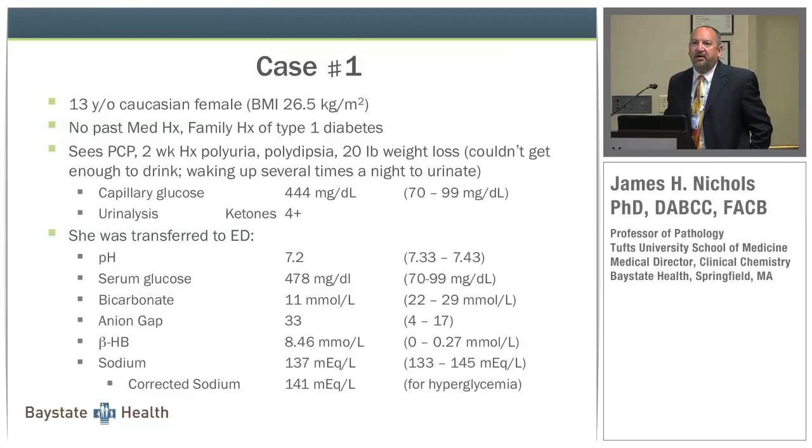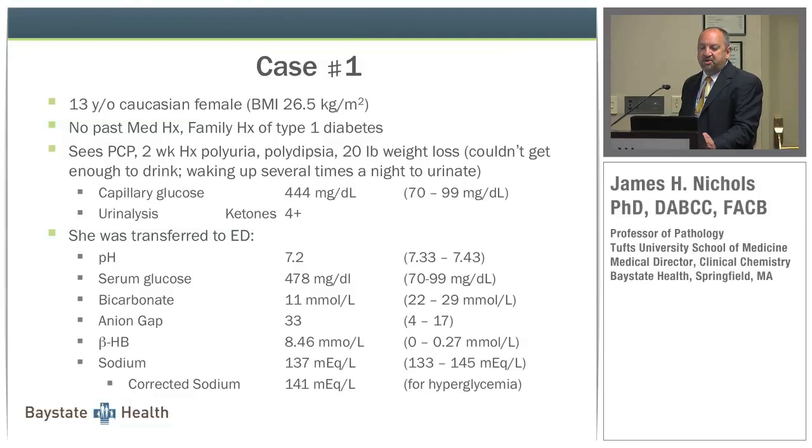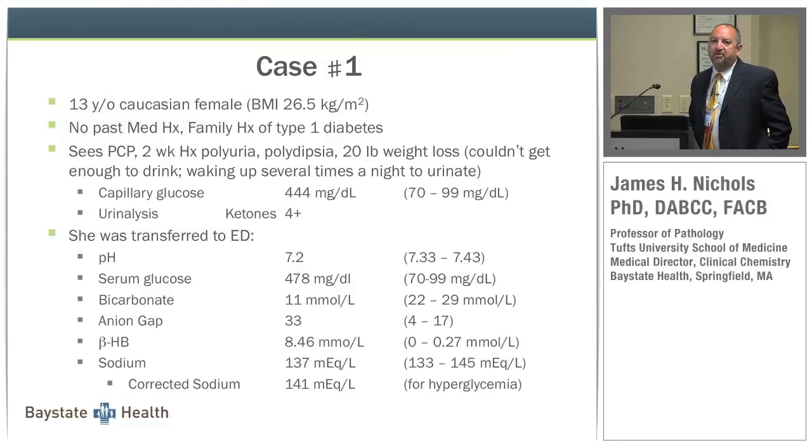The first case is a 13-year-old Caucasian female. She's overweight, has no past medical history, but has a family history of type 1 diabetes. She's going to her primary care practitioner with a two-week history of polydipsia, polyuria, and a 20-pound weight loss. Her big complaint was she couldn't get enough to drink and was waking up several times at night to urinate.